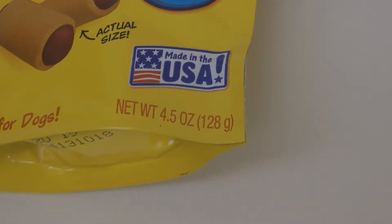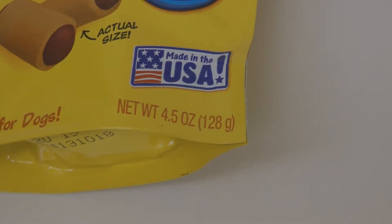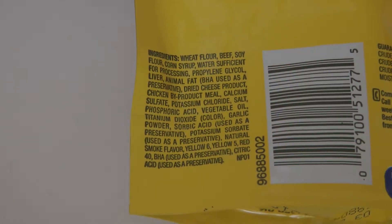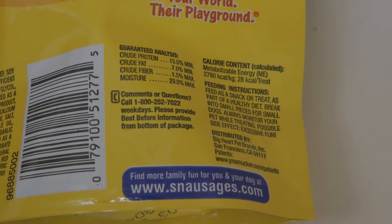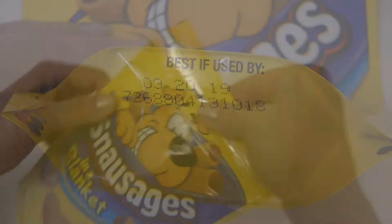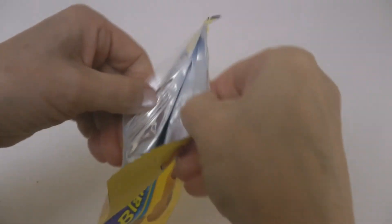If you look on the back of the package, it tells you the ingredients and the nutritional analysis. Always check the package for the best buy or sell-by date.